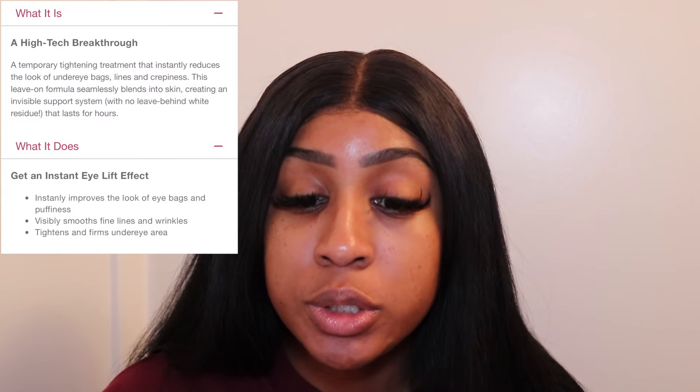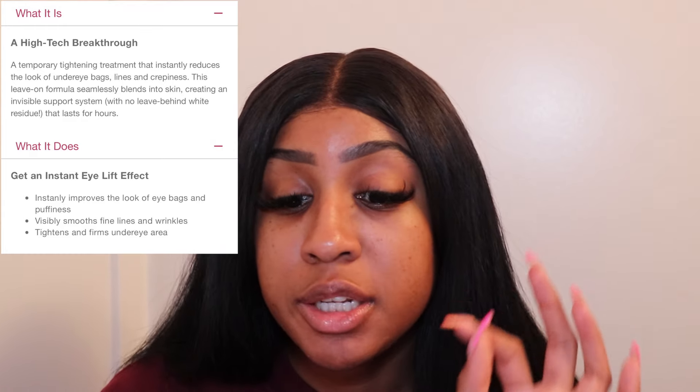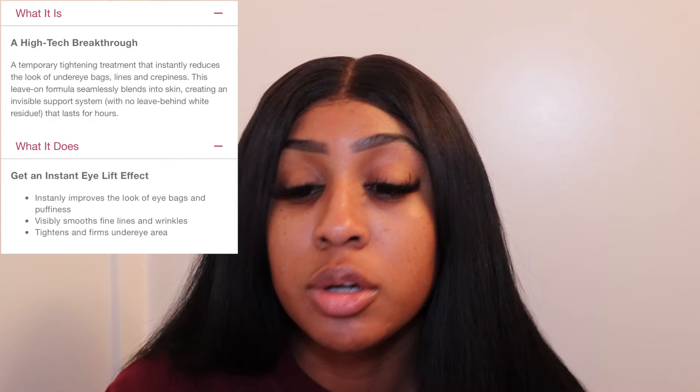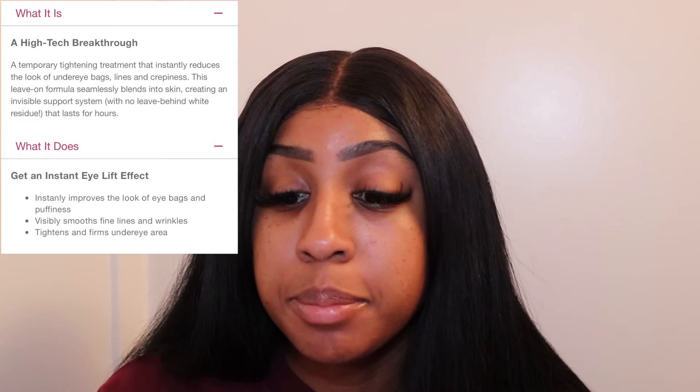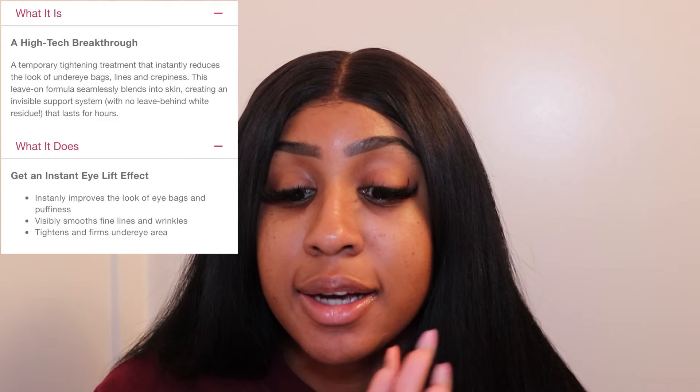Now let's look at what the StriVectin product does. The StriVectin Tighten and Lift Hyper-Lift Eye Instant Eye Fix is a temporary tightening treatment for the under-eye area that immediately reduces bags, puffiness, creepy texture, and wrinkles. It's formulated with their patented formula and a mineral tightening complex, and this leave-on formula blends into skin with no white residue, creating an invisible support system that lasts for hours.